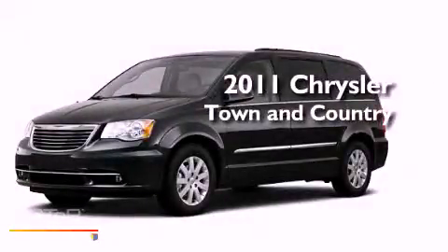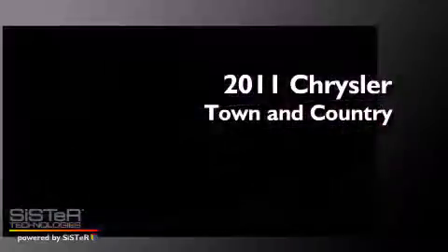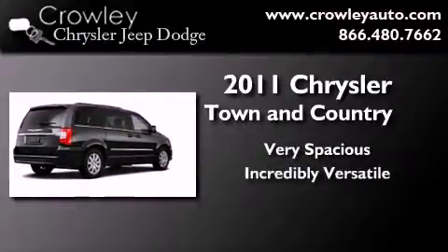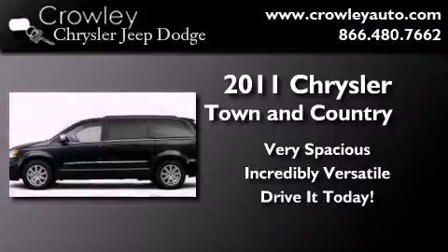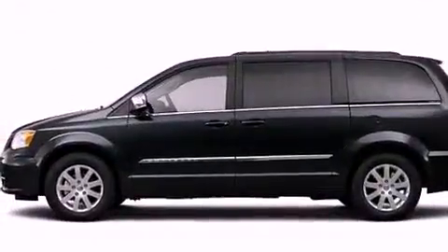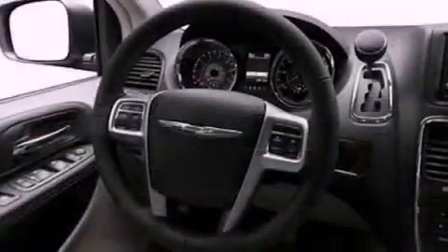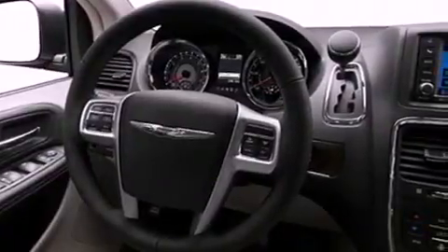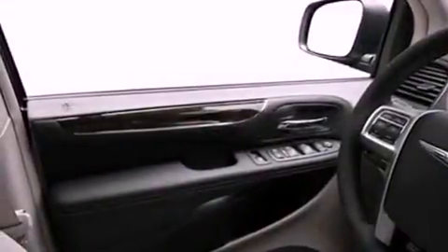This is a certified pre-owned 2011 Chrysler Town & Country. Features include power-adjustable driver pedals, a rear-view camera, a low tire pressure indicator, roof rails, and fog lamps.